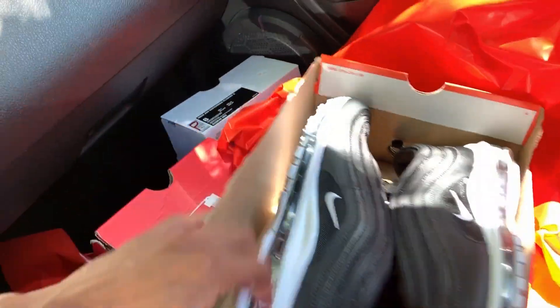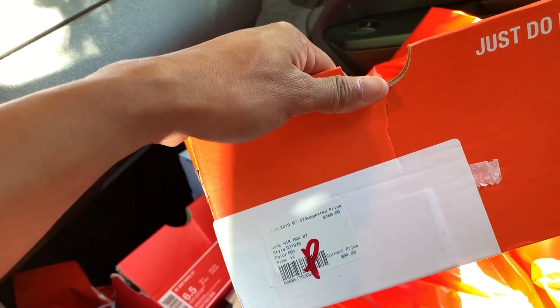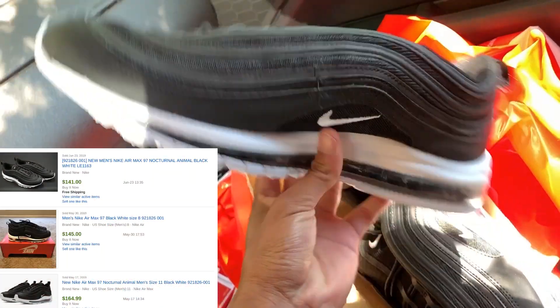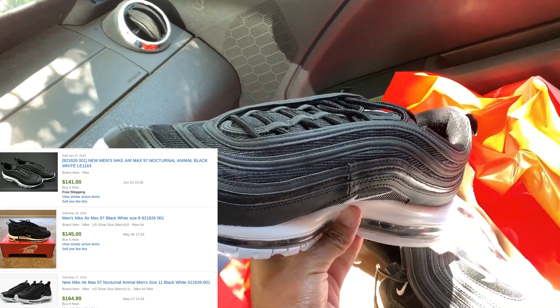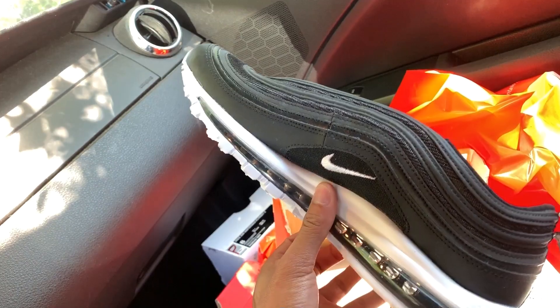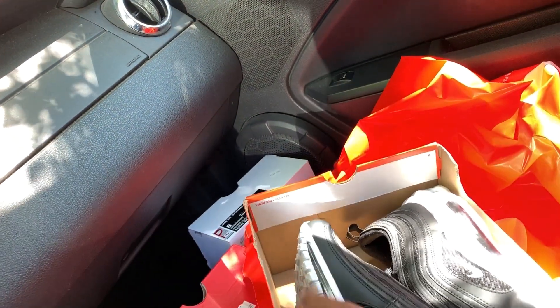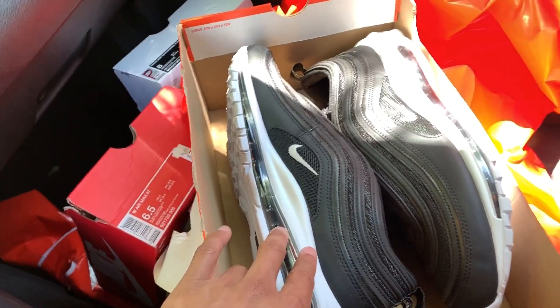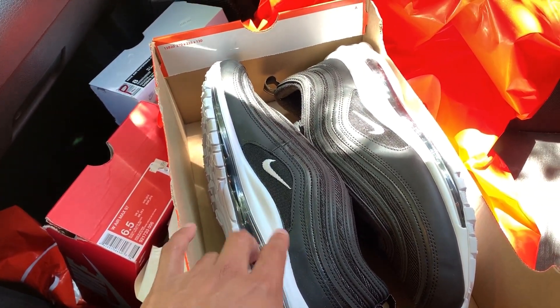And then we got these huge size 14 Air Max 97s for 95 plus 20% off. No one has a size 14 in this listed — there was one listing for about $210. I got these because size 14 is a very rare size for a 97. So I'll be listing pretty high, in the $180 to $200 range, and they comp just as high. Just those three pairs of shoes — not too bad.